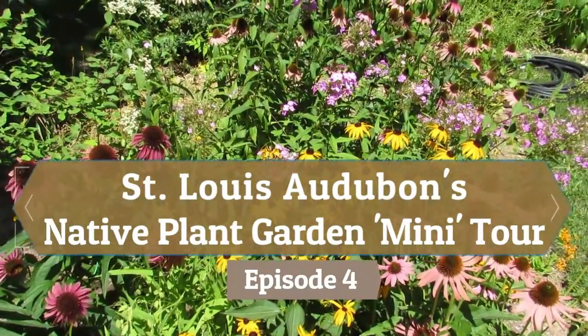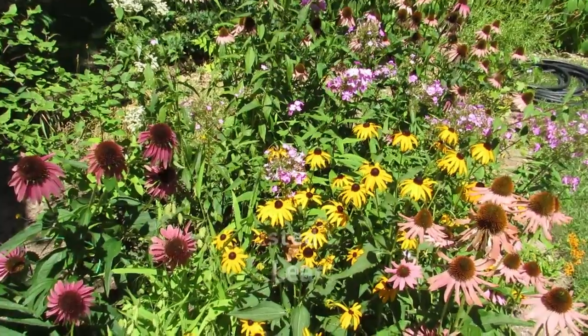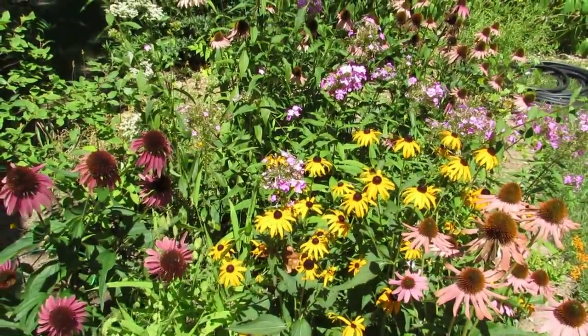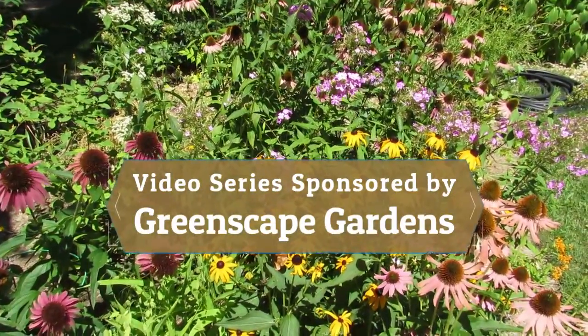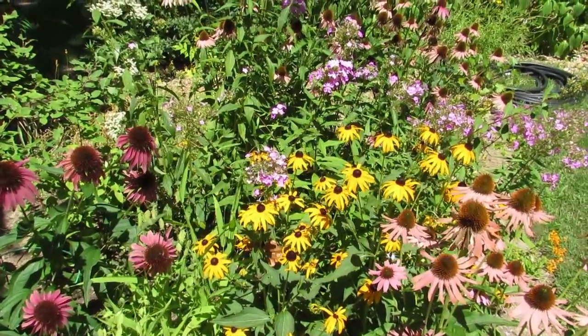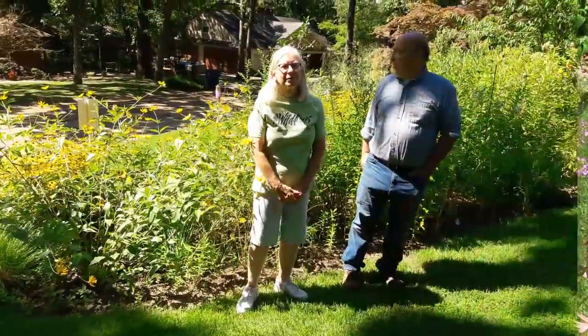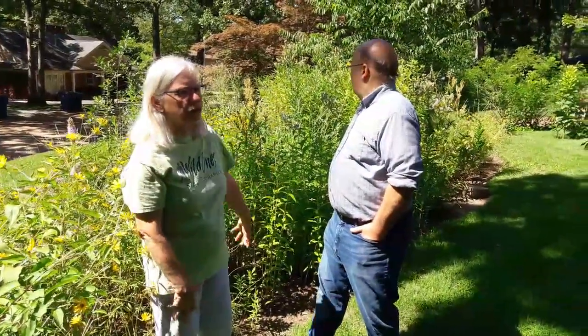Today we're visiting with Susan and Ed Rohde in their St. Louis County suburban landscape. We'll be looking at some sunny spaces and a really large and really neat shady space in the backyard. When they moved in and before they got started with native plantings, the front yard was mainly turf grass with a small circular garden that had hostas and non-native ornamental grasses.